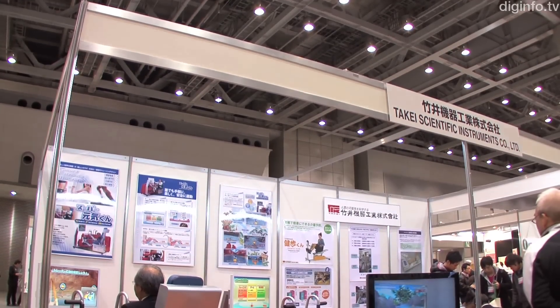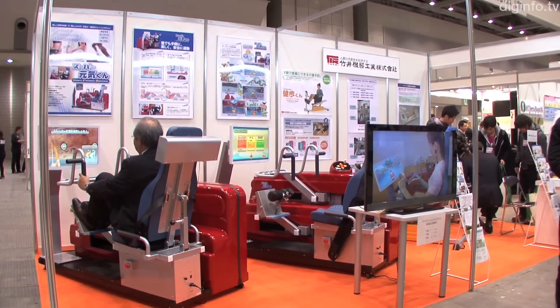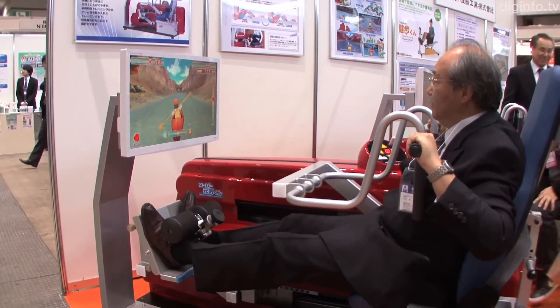At the Sports Science and Technology Show 2010, Takei Scientific Instruments exhibited the Smart Trainer, a prototype multi-fitness machine that enables aerobic and strength training while playing games.